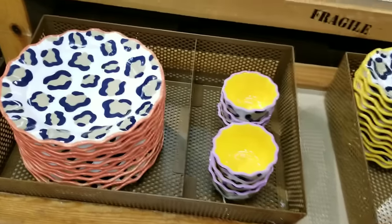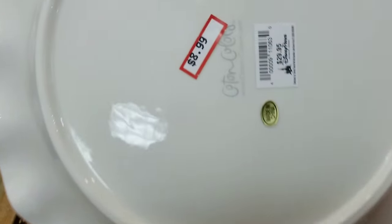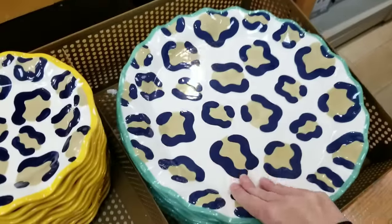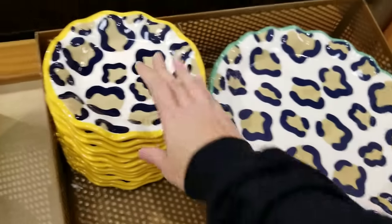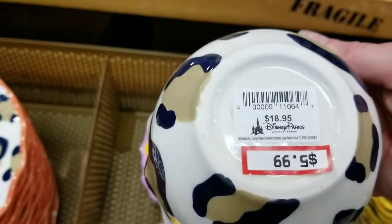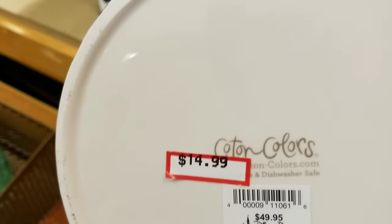I know so many of you love Disney home stuff — look at this large platter, $8.99, was $29.95. And look at this one — oh my gosh, that one was $60! Crazy good deals. They've also got these pictures — oh my gosh, only $14.99! This is going to be tempting!